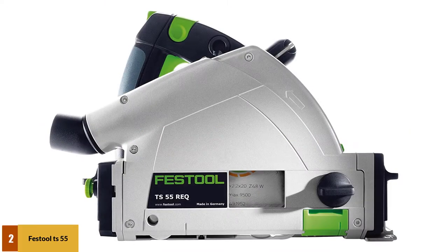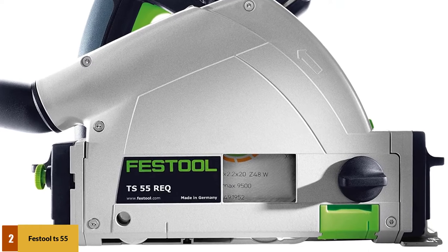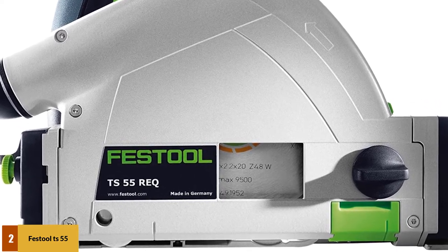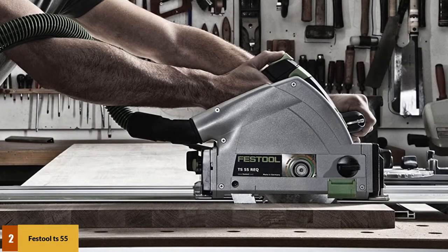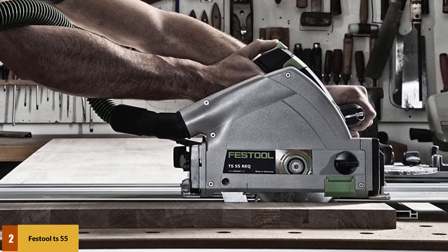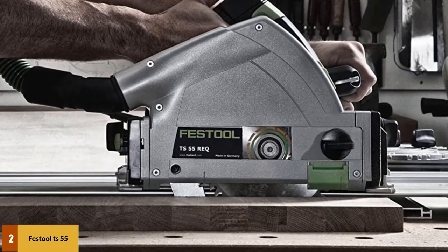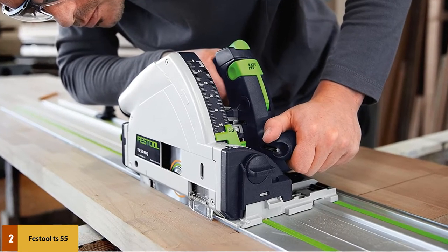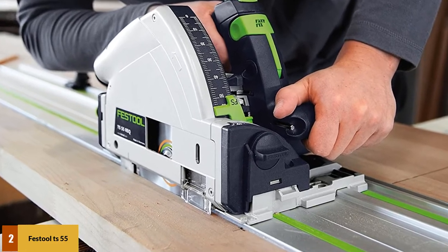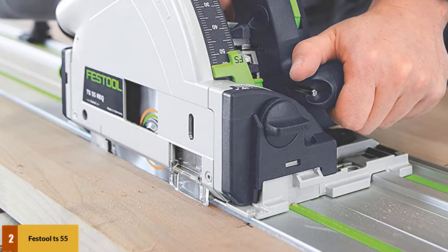At number 2: the Festool TS55 REC Plunge Cut Track Saw. The TS55 REC is the most advanced plunge cut saw ever made by Festool and is their flagship cross-cutting tool. Equipped with a 6-1/4-inch circular saw blade, you can make straight plunge cuts in hardwoods as thick as 2-1/8 inches with great accuracy. It features micro-adjustable depth controls and a really flat housing that allows flush cutting against walls or adjacent surfaces. A spring-loaded riving knife prevents binding and kickbacks, and the FastFix system locks both the switch and arbor simultaneously for easy blade changes. You can make bevel cuts from minus 1 to 47 degrees, and the saw weighs just 9.92 lbs.